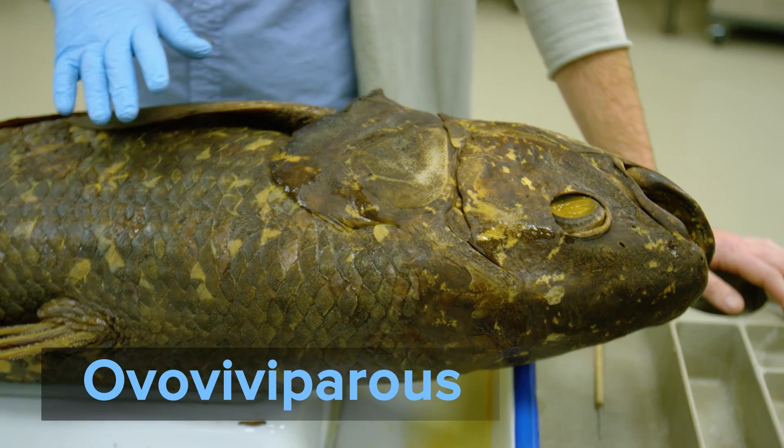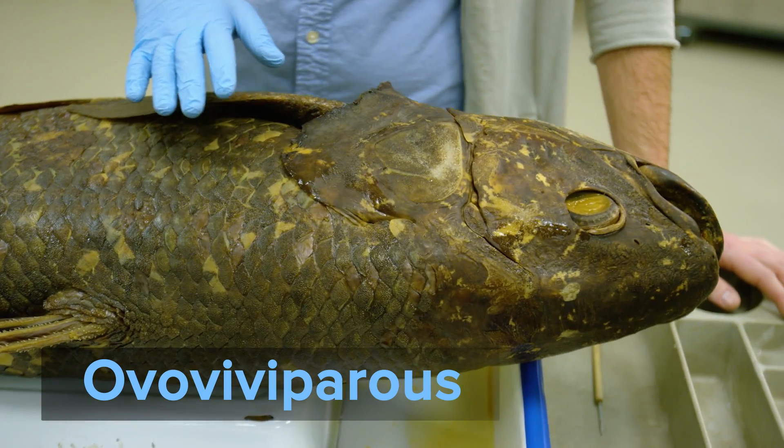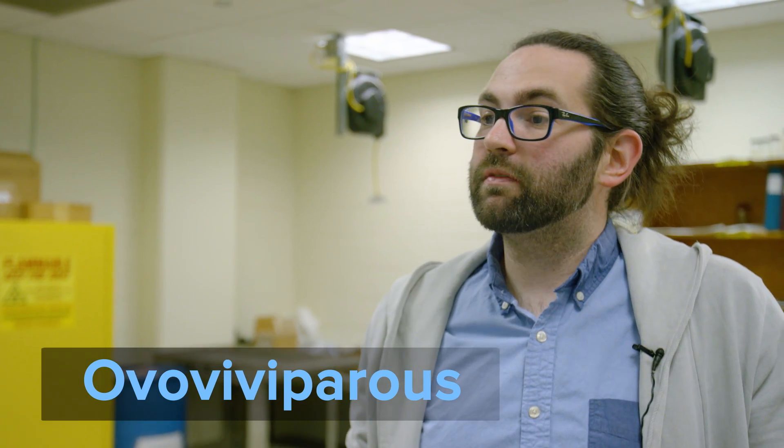Coelacanths are ovoviviparous, meaning females retain fertilized eggs internally. And after gestation, females give birth to live young, called pups, which resemble adult coelacanths, just smaller.